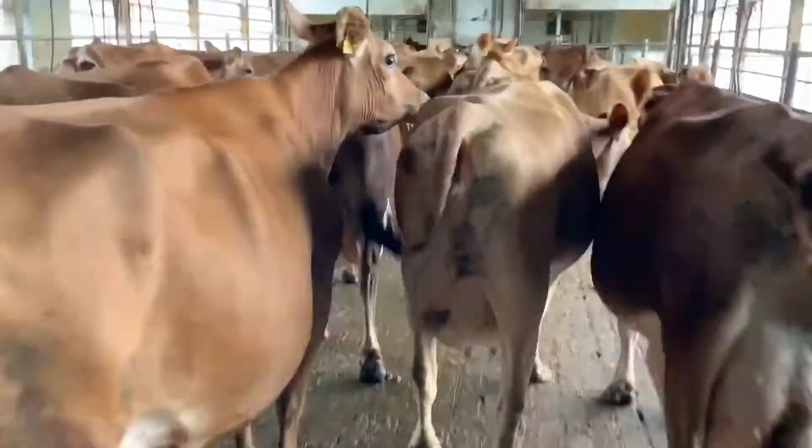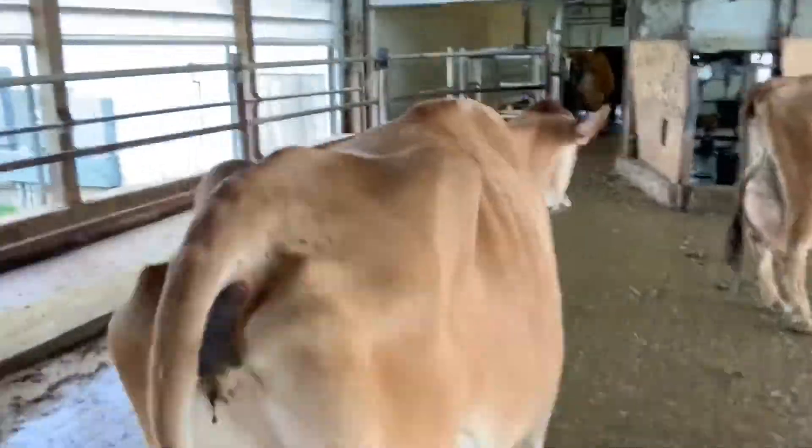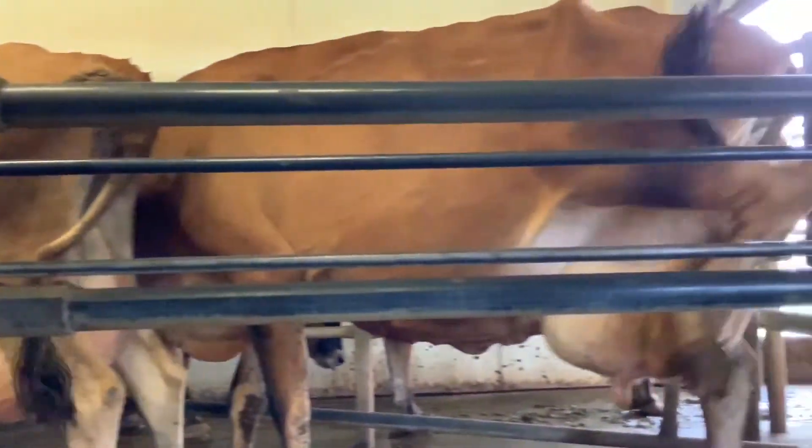Let's follow these ladies to the milking barn and see what we can find. On every farm, milk is either collected twice or three times a day. It's about to get loud in the milking barn.